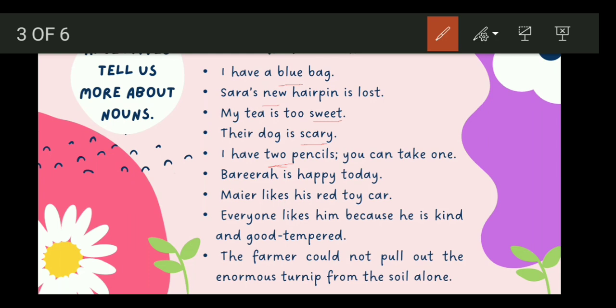Barira is happy today — the adjective is happy. Meyer likes his red toy car — red and toy are both behaving like adjectives. Everyone likes him because he is kind and good-tempered. Why do people like him? Which words tell us about his qualities? Kind and good-tempered.